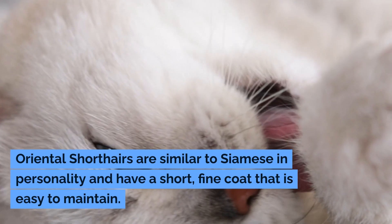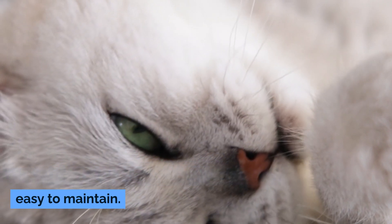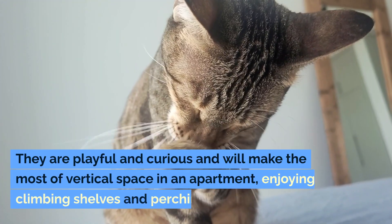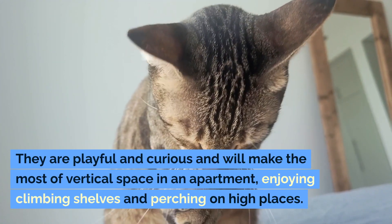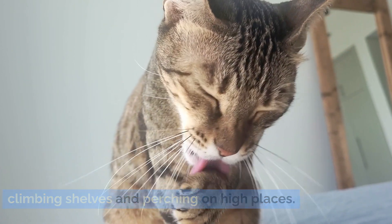Oriental Shorthairs are similar to Siamese in personality and have a short, fine coat that is easy to maintain. They are playful and curious and will make the most of vertical space in an apartment, enjoying climbing shelves and perching on high places.